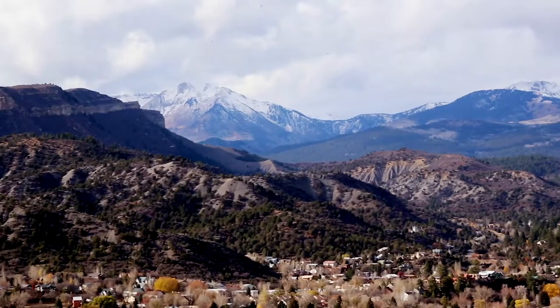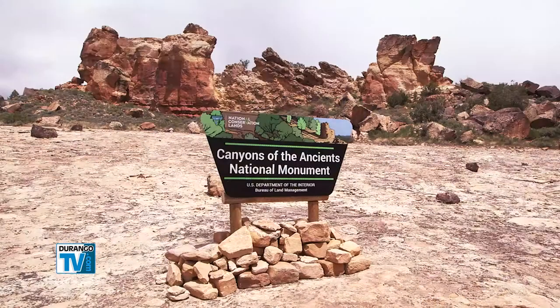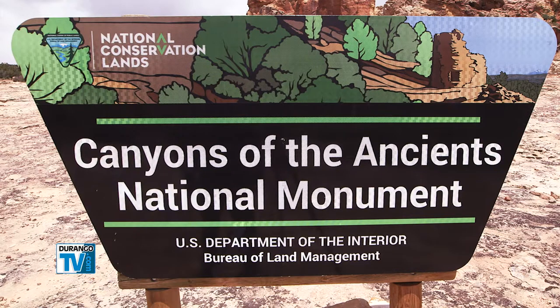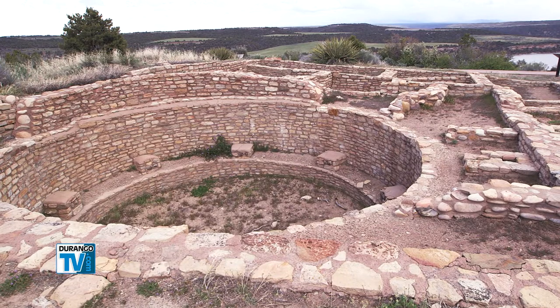As the weather turns colder in the high country, now's the perfect time to head west toward the Colorado-Utah border, where 176,000 acres have been designated as the Canyons of the Ancients National Monument. It's where humankind has made its mark for 10,000 years.